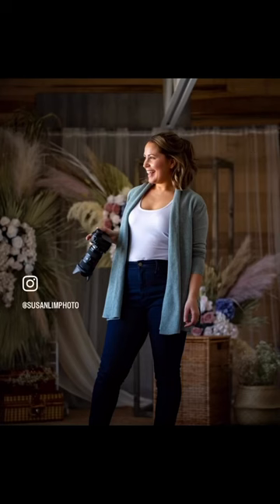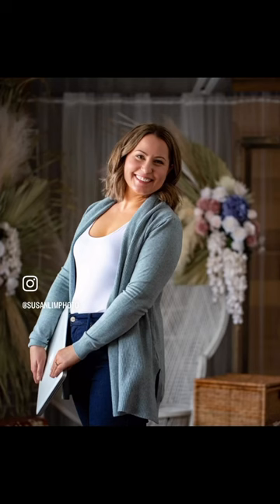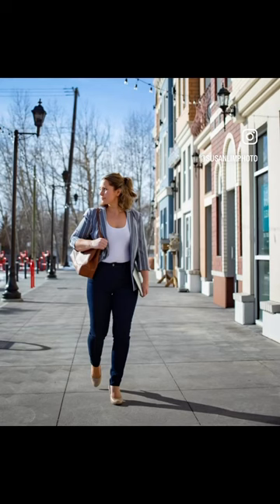Combining all of those ideas, I'm going to use my own branding photo shoot as an example. On that day, I wore a pair of dark denim jeans and a white tank top as my base. Then I brought along some different pairs of shoes, two blazers, and some sweaters, which allowed me to layer on different tops.